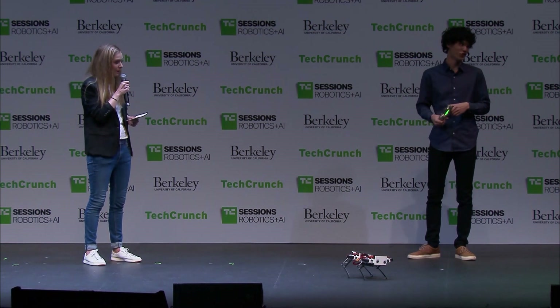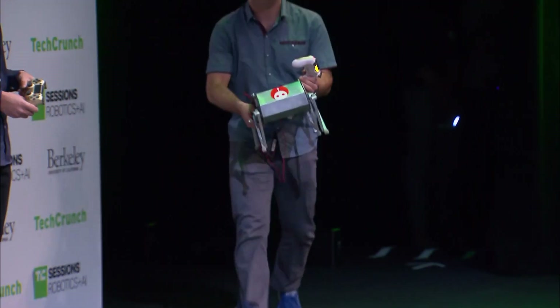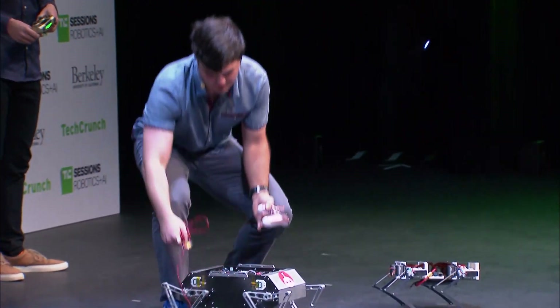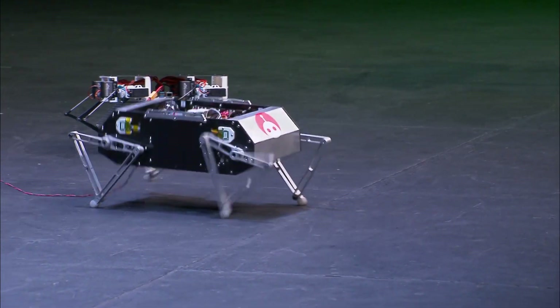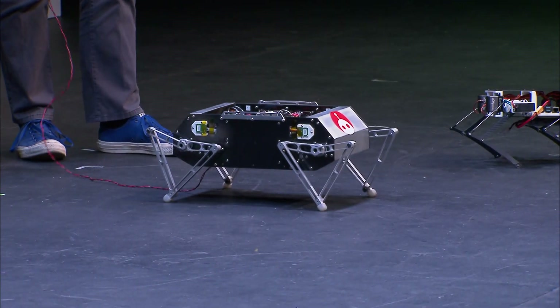That's very generous of you. Do you have more robots to show us? We have five more robots to show. So Aaron, co-lead of the robotics group, will show our original robot, Stanford Doggo. So this is our original robot, Doggo. We presented him last year at ICRA in Montreal.